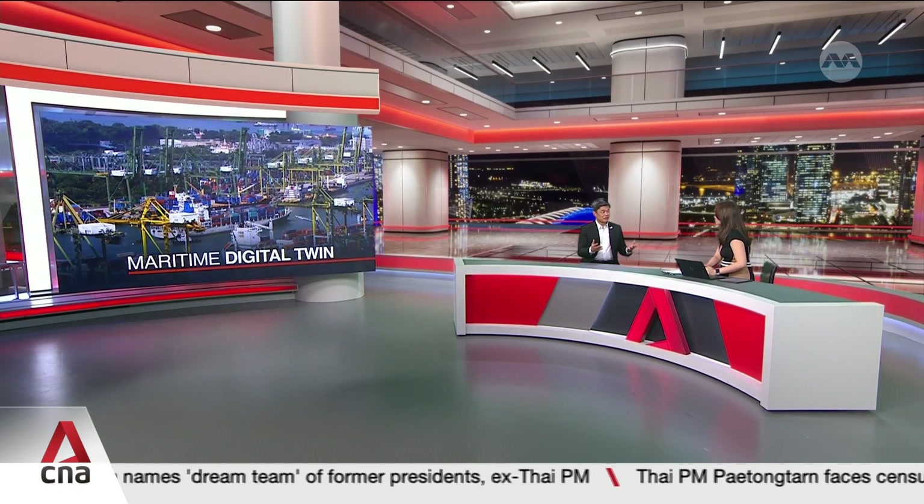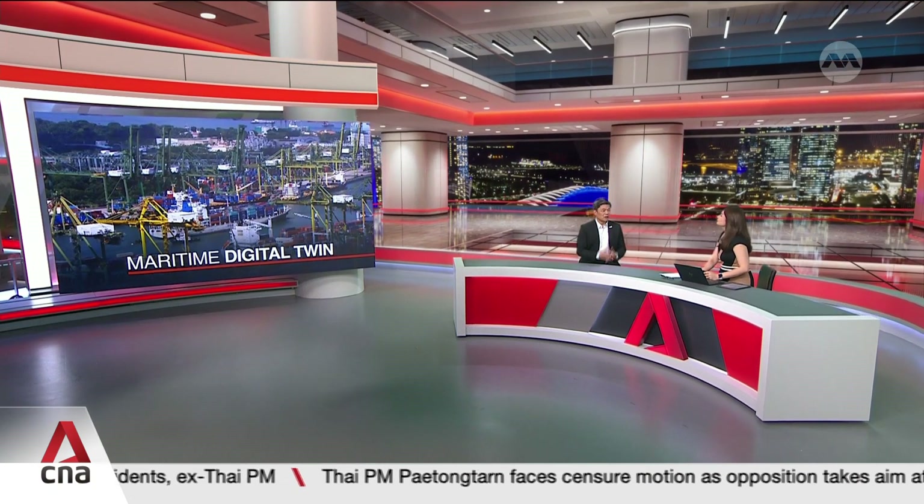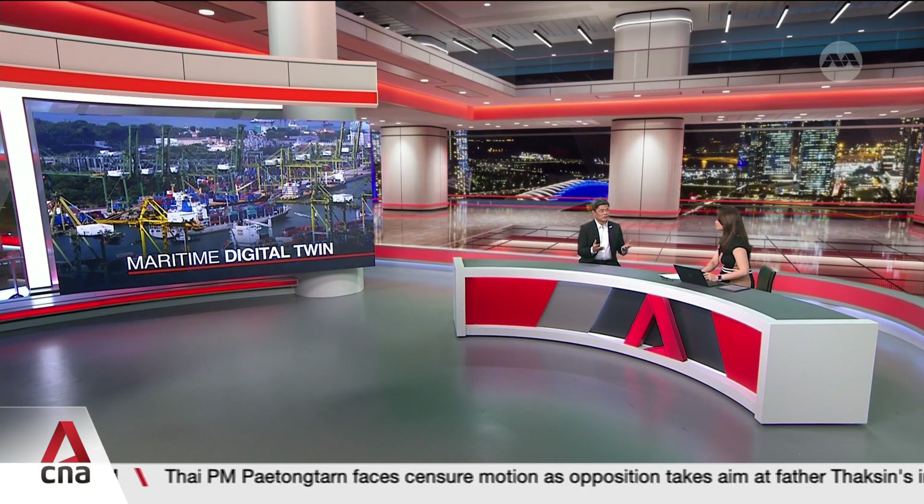A Digital Twin is a virtual representation of a physical object or a system. In the Maritime Digital Twin, it is a virtual representation of our port. This allows us to experiment with different kinds of scenarios, so you don't have to build actual physical objects before trying them out. It helps you look at various options and types of operations before beginning to build the physical objects.